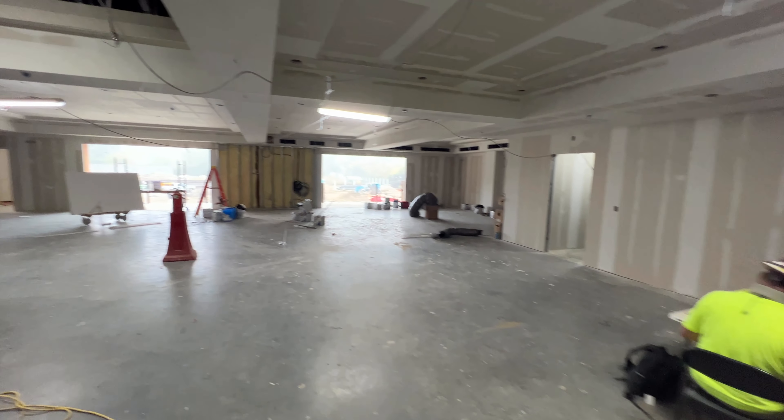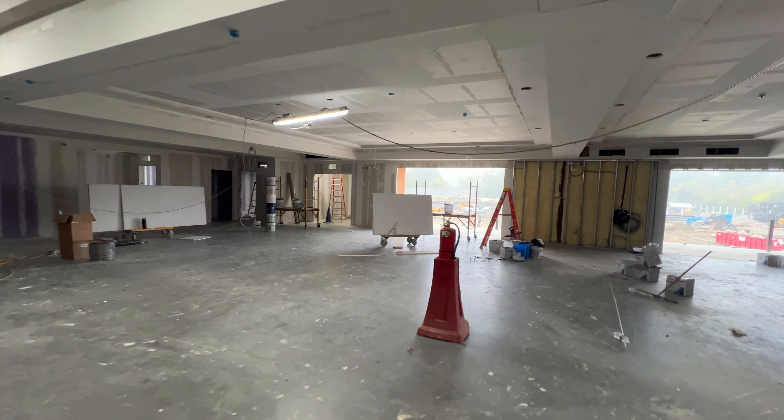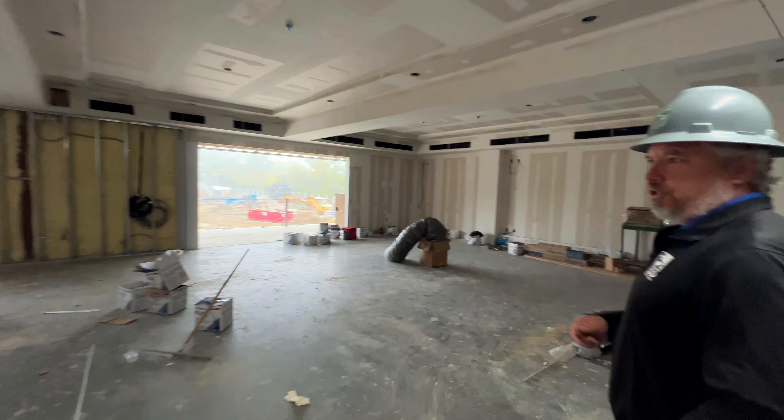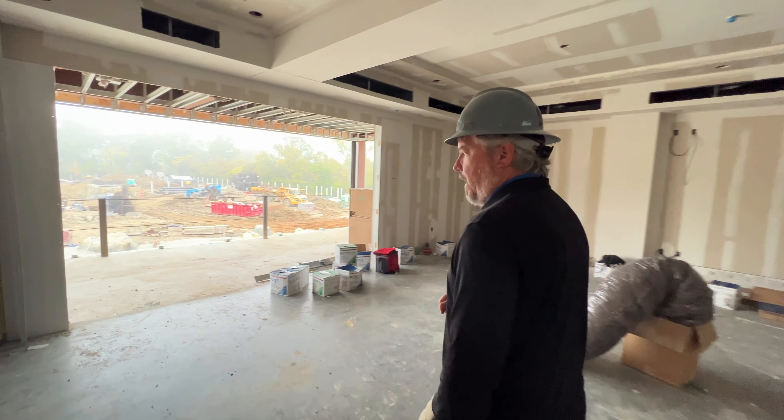And then where we're standing now is the group sales area that we're finishing in the drywall and finishing on the rough end. So we will actually start painting this area very soon, and then basically polishing it up with all the detail and trim that'll be going in this space.